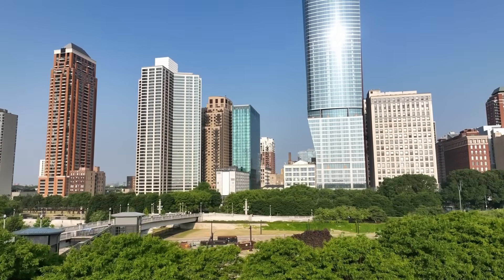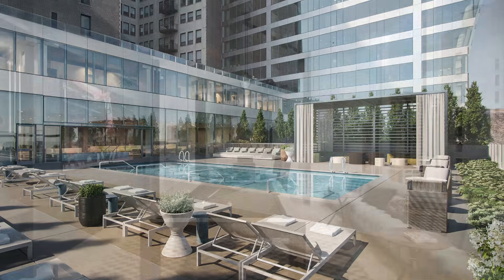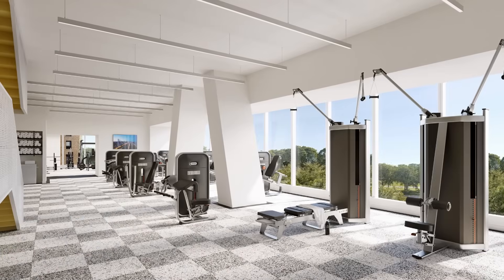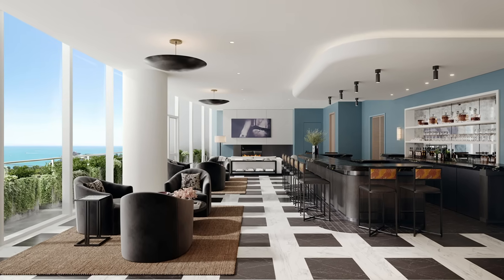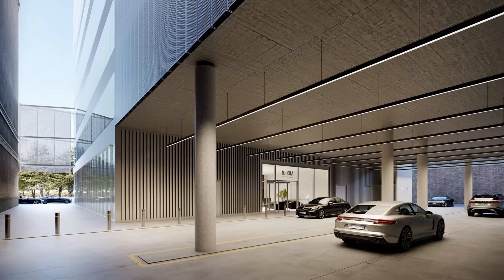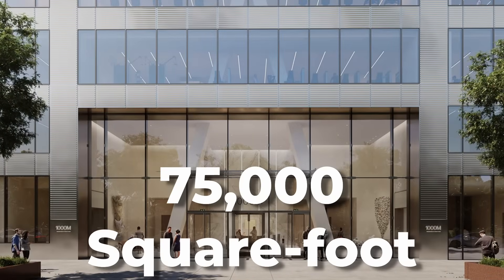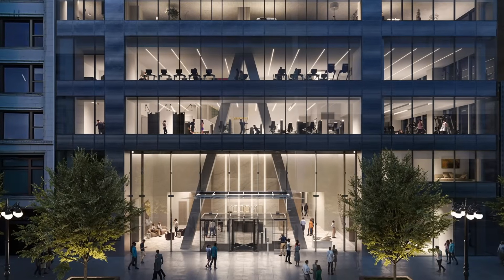Among the many amenities are an indoor pool and spa, an outdoor pool deck, a game room, lounge areas, a fitness centre, and a 73rd-floor sky deck with a bar and lounge. The base of the building houses a garage with 325 parking spaces and a 75,000-square-foot amenity deck, featuring common areas like a fitness centre and lounge.